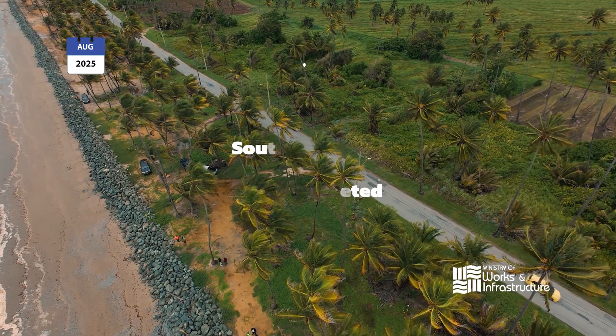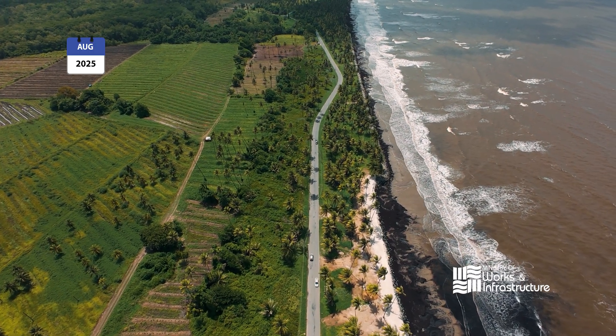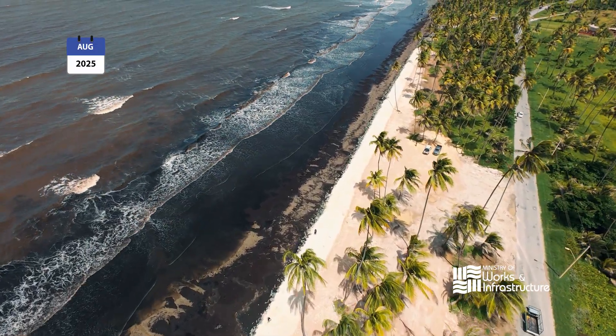It uses the environment to add that protection — that natural protection that is needed — while also creating a hard buffer underneath to add more resilience to protecting the shoreline.